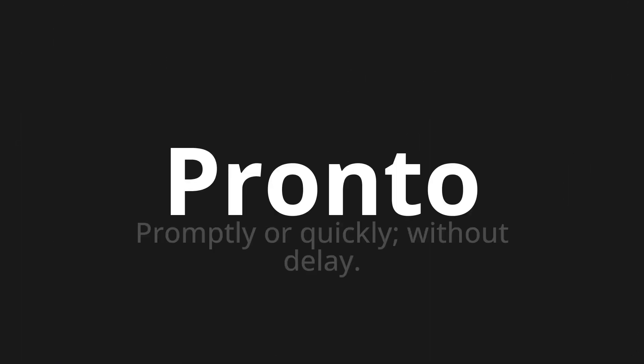Pronto. Which means promptly or quickly, without delay. Let's say it all together. Pronto. Pronto. Pronto.